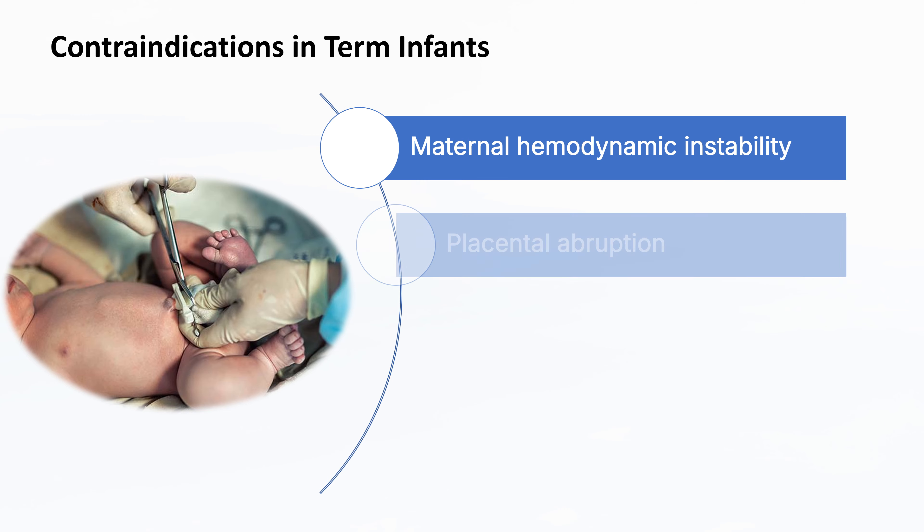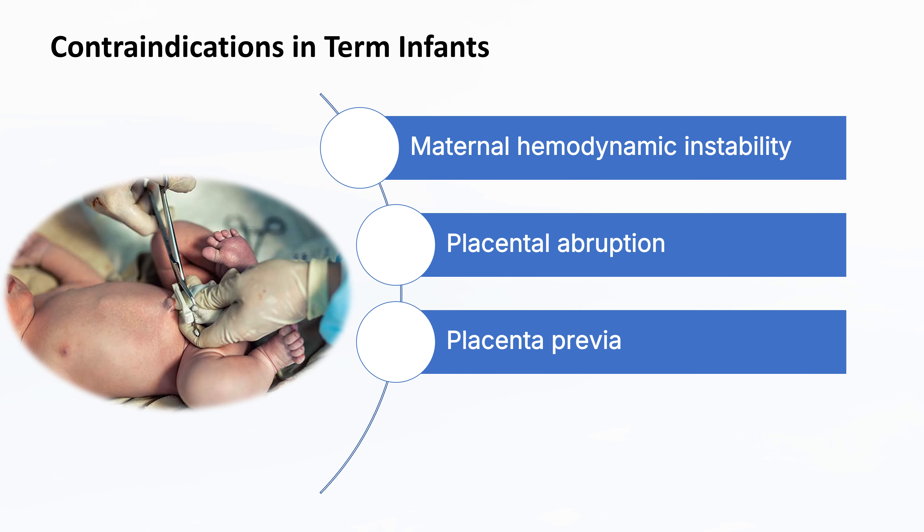Another condition is placental abruption, where the placenta detaches from the uterine wall before delivery. This can lead to severe bleeding and reduced blood flow to the baby, necessitating immediate medical intervention and cord clamping. Placenta previa is another contraindication, occurring when the placenta covers the cervix, leading to potential bleeding during delivery. In such cases, immediate cord clamping may be required to ensure the safety of both the mother and the baby.